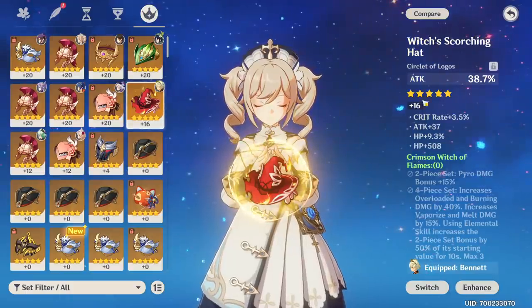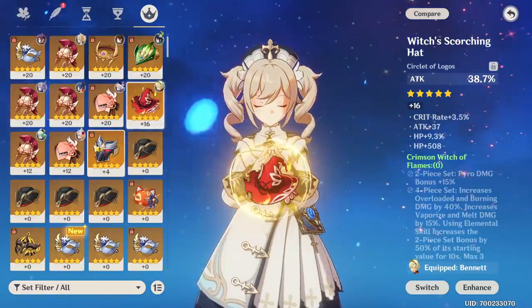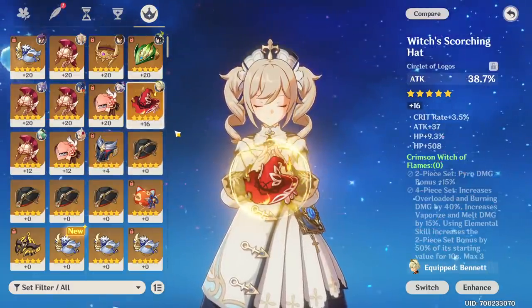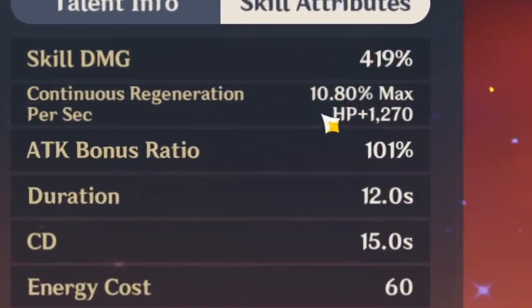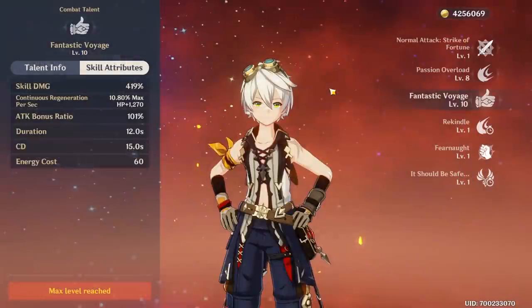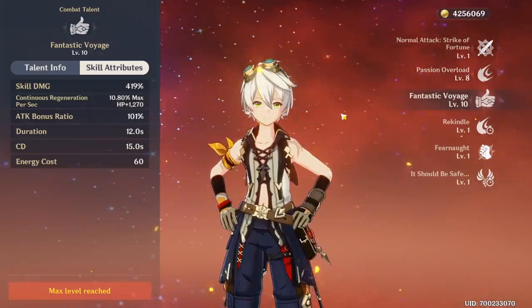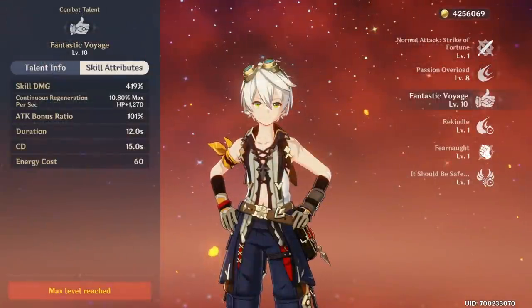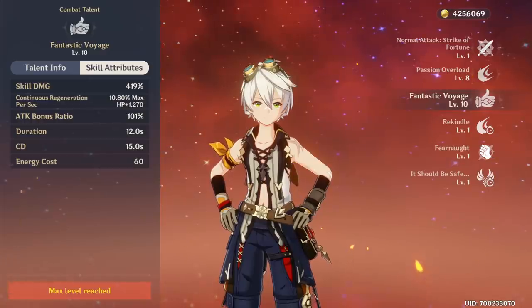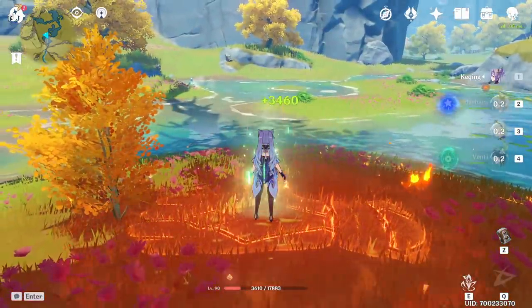However in some cases like Bennett, I don't feel like he actually needs healing bonus even though he can heal. He heals so super fast without it and I'd rather him just deal more damage instead. Taking a look at his Fantastic Voyage here, it heals 10.8% of his max HP plus 1,270. That is huge because it procs very fast as well and many times during his alteration. I don't build mine with any HP and he still has over 20k, so based on that we're looking at close to 3,500 per tick.